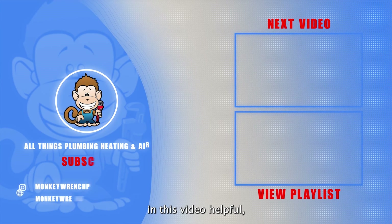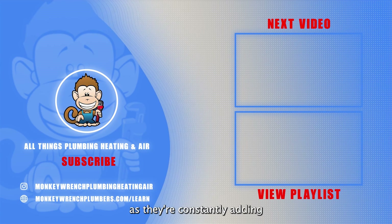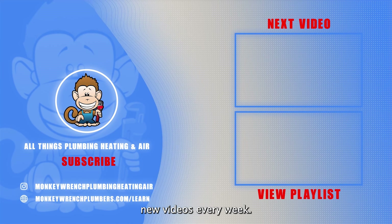If you found any of the information in this video helpful, make sure to like and subscribe as we're constantly adding new videos every week.